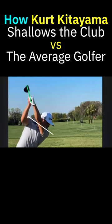Here's Kurt Kitayama, the Bay Hill winner, exhibiting some things that I talk about a lot. The average golfer getting in this position at the top would fire the shoulders really hard, bring the club out to the ball as the first move down, and then it's a 25 handicap wipe slice.